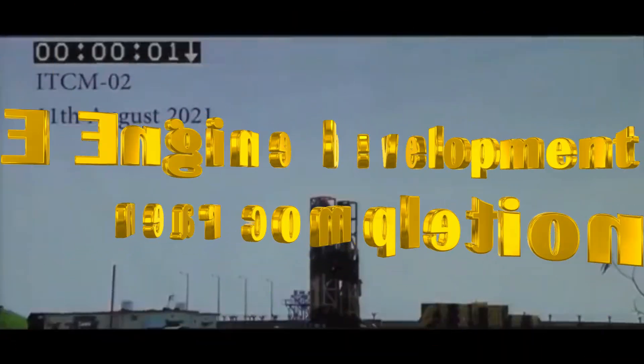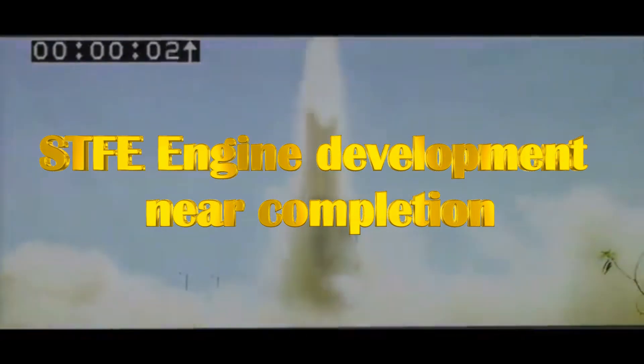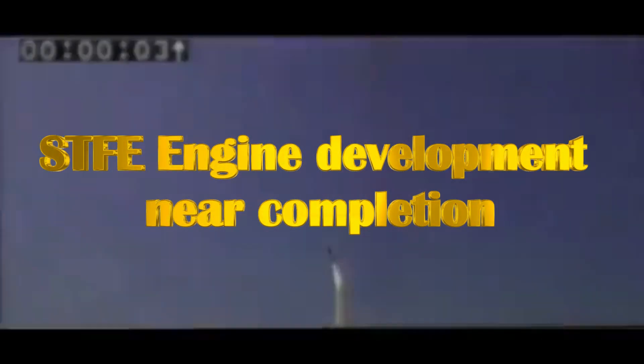DRDO's Director General of Aeronautical Systems, M.Z. Siddiqui, stated that during the ITCM trial in 2021, the indigenous STFE engine was used to power the ITCM missile, which was cruising at an altitude of 3 kilometers at a speed of up to Mach 0.7. He affirmed that DRDO is at the cusp of delivering the product with respect to the propulsor.